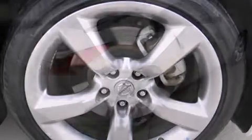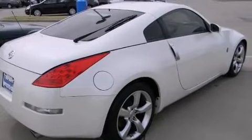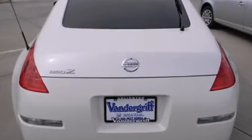Nissan made sure to keep road handling and sportiness at the top of its priority list. Under the hood, you'll find a six-cylinder engine with more than 300 horsepower, providing a smooth and predictable driving experience.